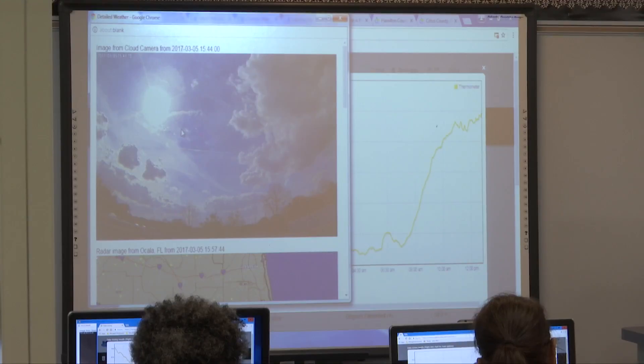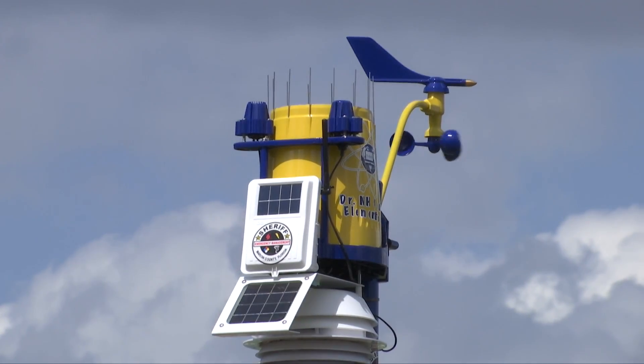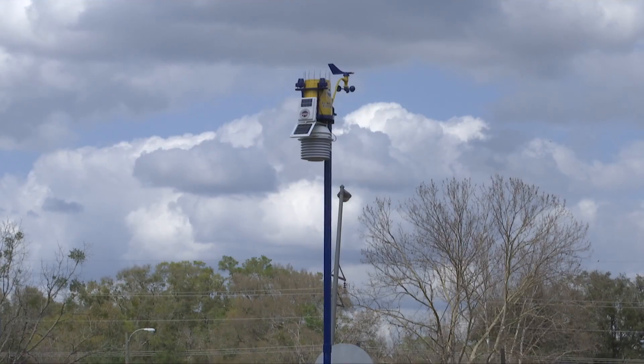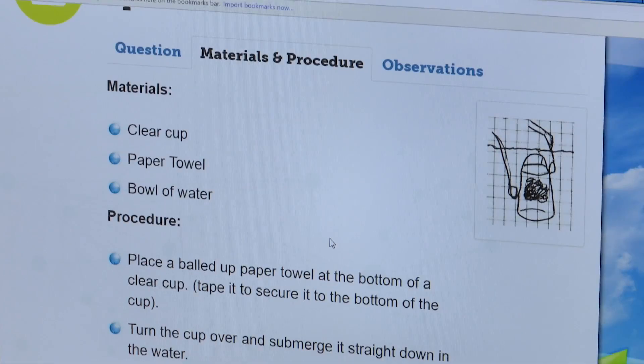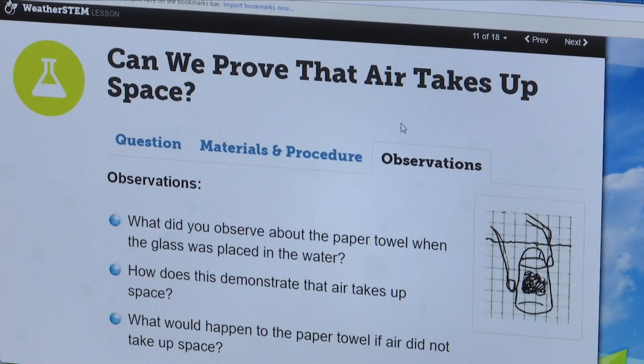It communicates wirelessly with a black box in my room, and it updates a website that also has social media and text messaging features, so the kids really get fully immersed in studying meteorology and learning about the changes. There are also learning resources for teachers to use, and even parents and kids can access them at home.